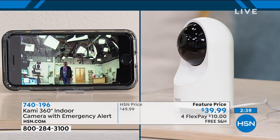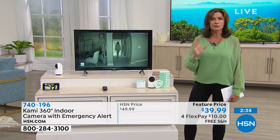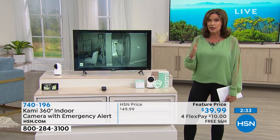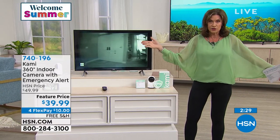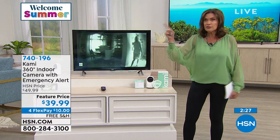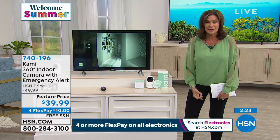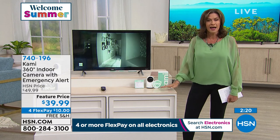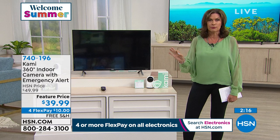Easily you can spend hundreds of dollars on other systems, and those systems are great — but they don't follow the motion. They just come on and track a static area. This follows the motion. How smart is that? It is the smartest technology but a crazy value today. We're literally counting these down. Use Express Ordering if you hope to get one through.